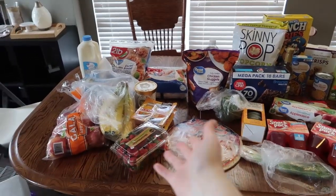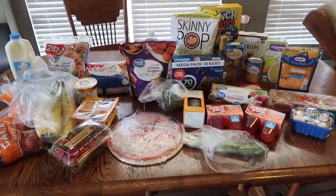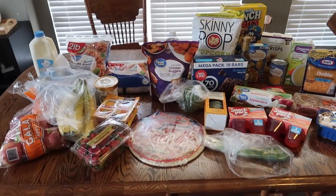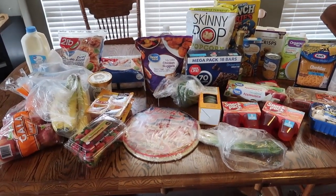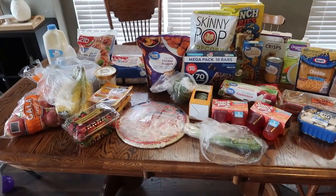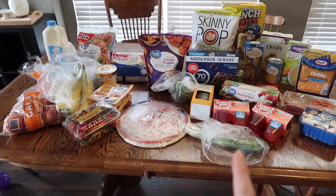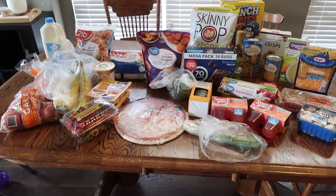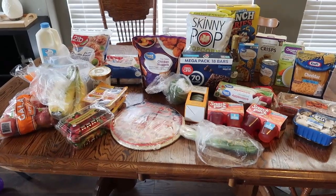Alright guys, welcome back to my channel. Today we have a little weekly grocery haul. You're not going to be seeing my face because I just did a workout and the internet doesn't need that. But Michael just got back from picking this up. We do Walmart grocery pickup frequently because it's easier than taking a two-year-old in and we're not tempted to buy extra stuff we don't need.